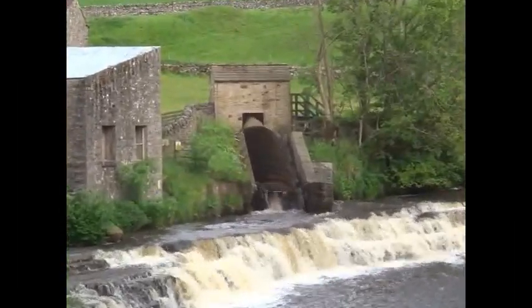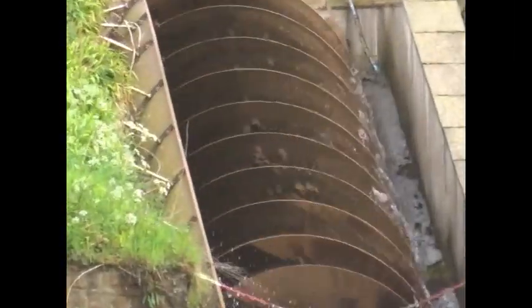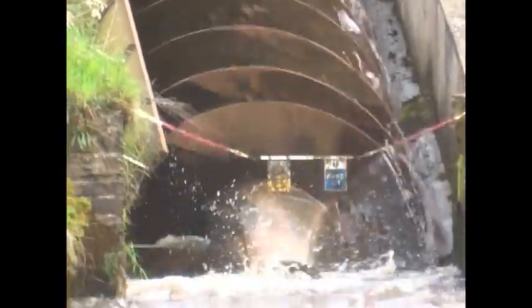The Archimedes screw was built in Germany. It's 26ft long by 7ft wide and turns a 45kW generator.